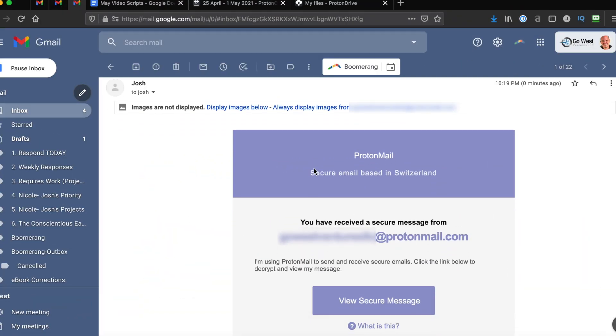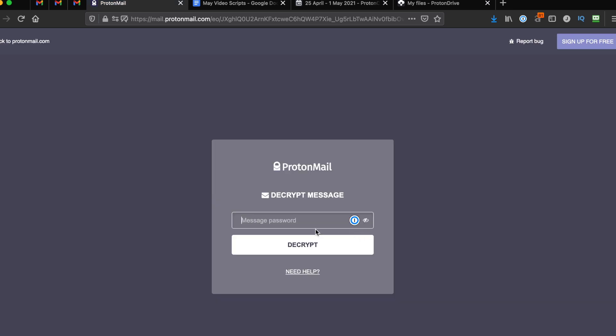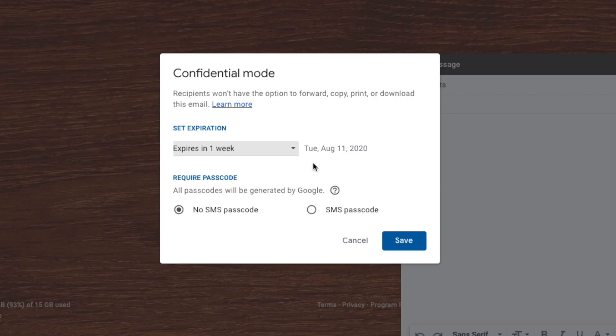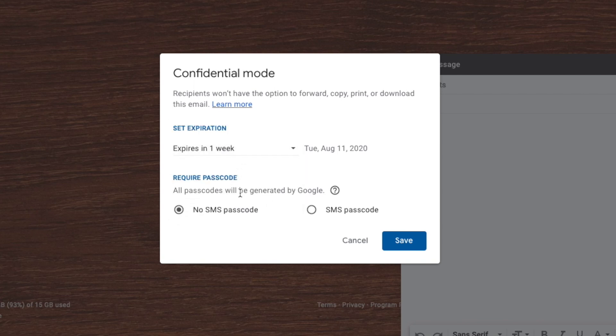Let's say I send an end-to-end encrypted email from ProtonMail to a Gmail user. What they receive is an email alerting them of the new message and a button to view it. This brings them away from Gmail, where they have to input the passcode to reveal the message. The data is never stored on Google servers, and my recipient doesn't have to open a ProtonMail account to view it. Now, although this feels similar to Google's confidential mode, you have to remember that we're still dealing with two different types of encryption. Even with confidential mode, Google isn't providing stronger encryption — they're just putting lipstick on a pig, so to speak.